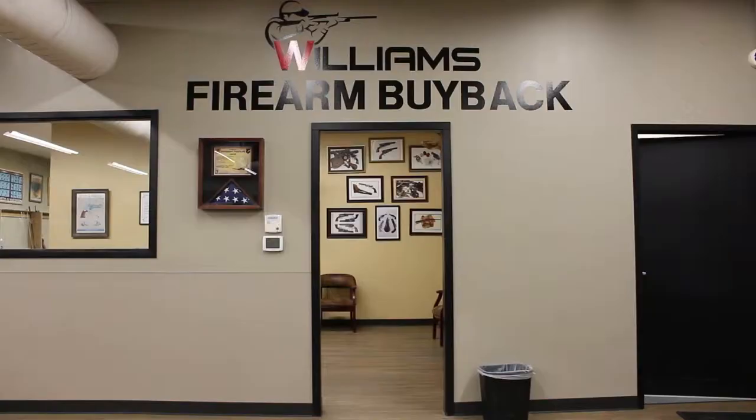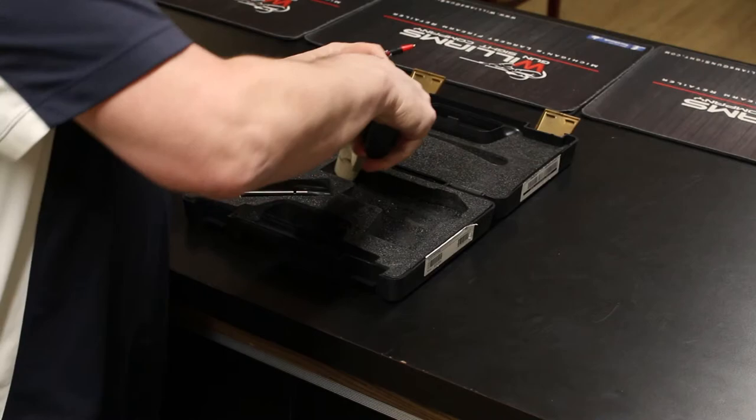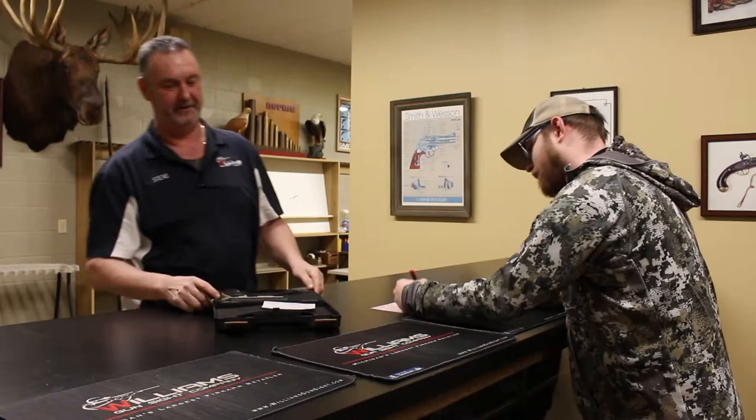If you've got something interesting or you're just looking to sell a gun, feel free to stop by our firearm buyback department in our store. One of our experts on staff will make an appraisal and give you a quote on what we'd offer for buyback or trade-in. For questions about our firearm buyback department or used gun inventory, check out our website at williamsgunsite.com.